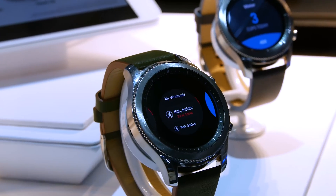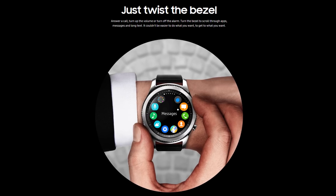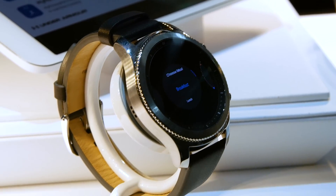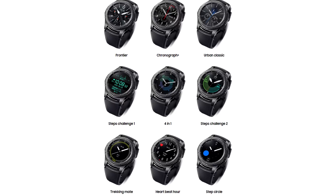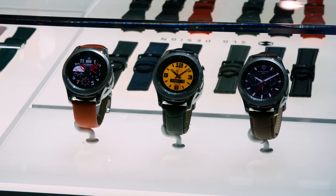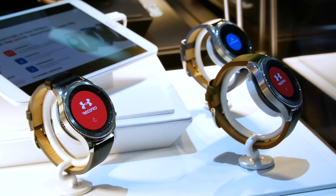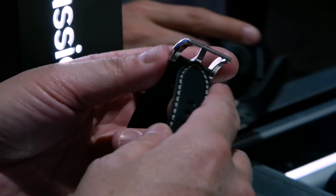Use the 1.3-inch touchscreen display to navigate and control your apps, or rotate the steel bezel to cycle through the apps. The Gear S3 also has built-in GPS, is weather and dust resistant, has thousands of face colors and designs, 3-day battery life, a built-in microphone and speaker, and a wireless charger. One of the best parts is that you can customize your Gear S3 with any standard 22mm strap.